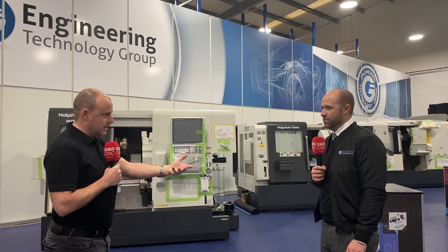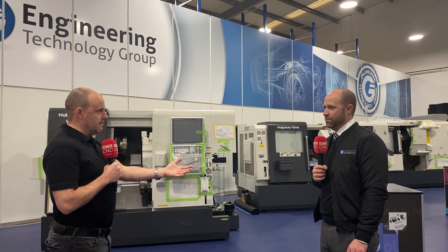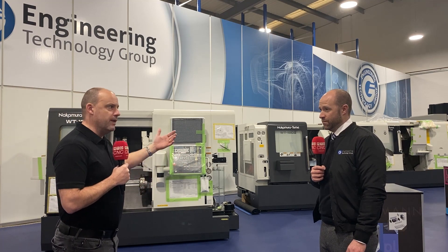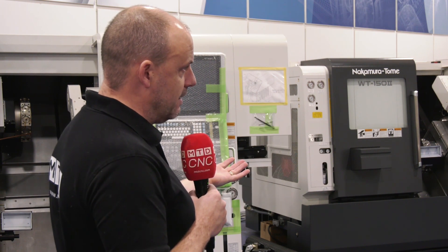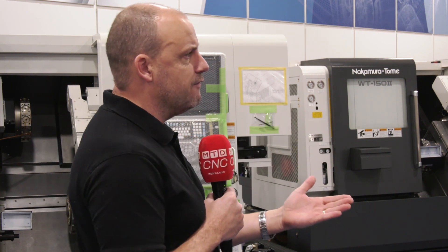One of the obstacles to overcome is the apprehension towards investing. The government has got schemes in place — bounce back loans may not stretch to one of these, but the Seabill scheme can support you in purchasing something like this. People should be taking advantage of these opportunities, and in addition, what else can ETG do?